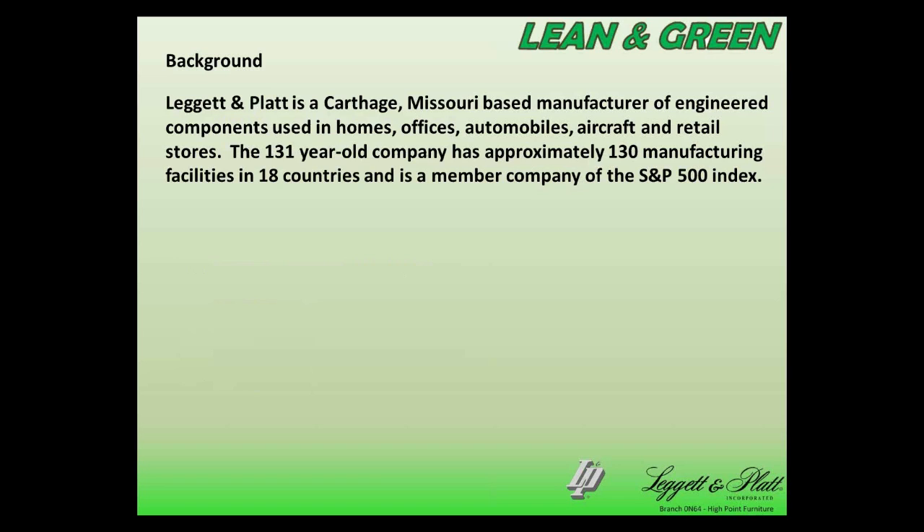Just to give you a little background, Leggett and Platte is based in Carthage, Missouri. We make a wide variety of engineered components that are used in homes, offices, cars, trucks, aircraft, and retail stores. The company is 131 years old and has approximately 130 manufacturing facilities all around the world, and we're a member company of the S&P 500 Index.